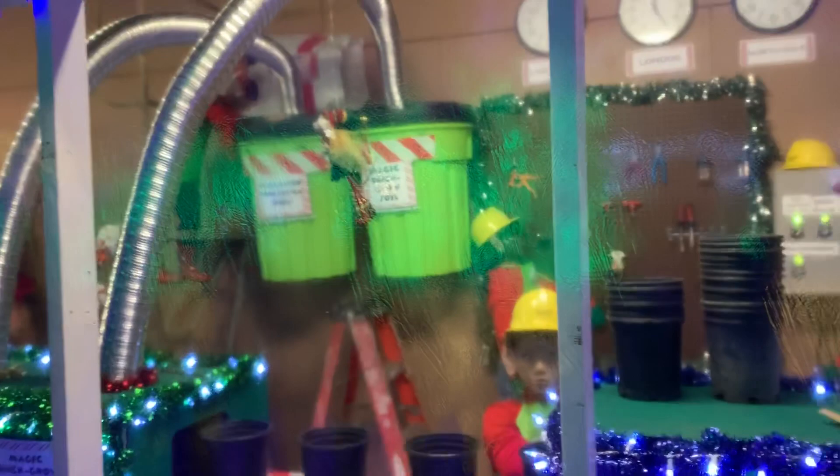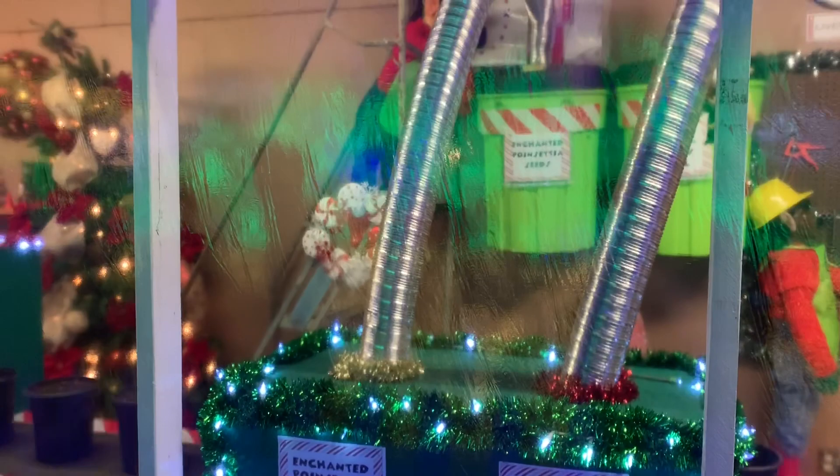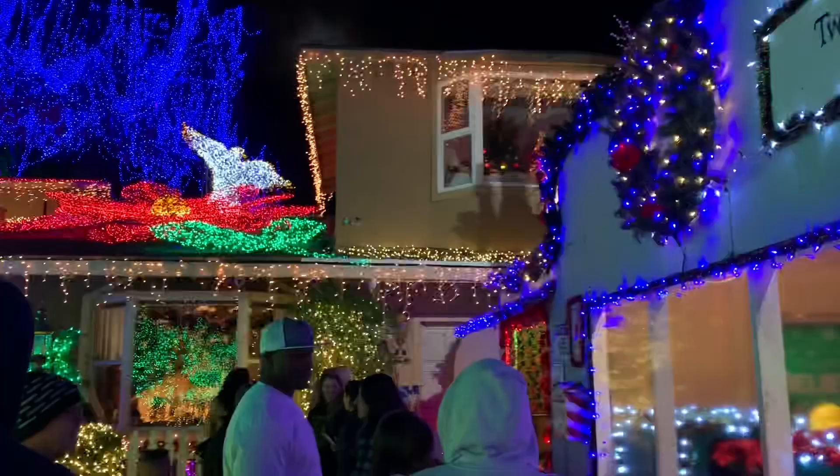I'm here tonight at Deacon Dave's Christmas light show, going through the lights. Here's our first display. They've got all these displays set up, and you can see this is like a little poinsettia. The theme for this year is Poinsettia Village, and I'll go around and give you guys a little bit of a view.